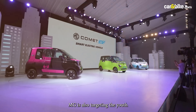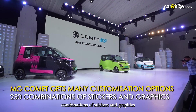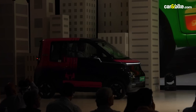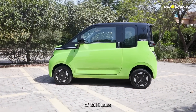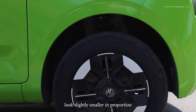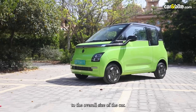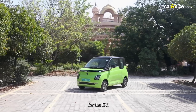MG is also targeting the youth with more than 250 combinations of stickers and graphics to give your Comet a distinct look. The car comes with a wheelbase of 2010mm, but the 12-inch steel wheels look slightly smaller in proportion to the overall size of the car — one size bigger wheels would have been just perfect for this EV.